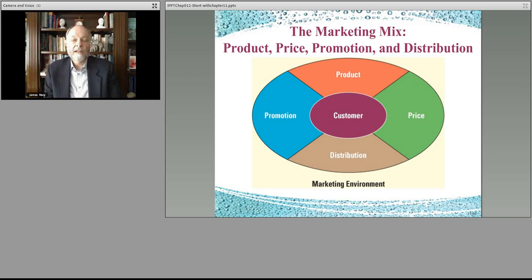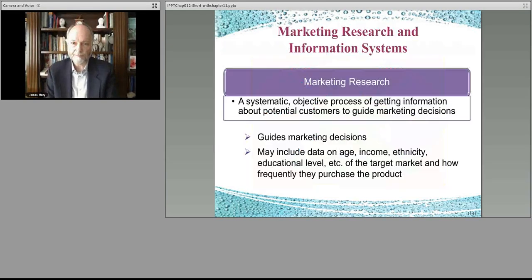How do you figure out your pricing? Can your segment actually afford the product you're offering? Then with placement or distribution — they know about it, it's the right product, they have the right price, but the shelves are empty. You haven't stocked enough, you don't have the right distribution strategy. All of those pieces come together, and there are jobs in each and every one of those areas, which is one of the things that makes marketing so interesting.